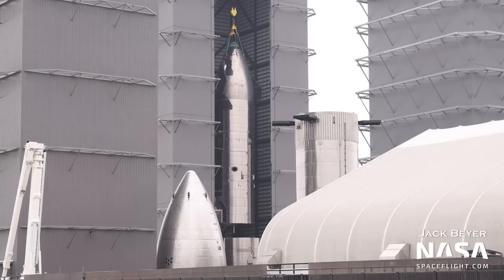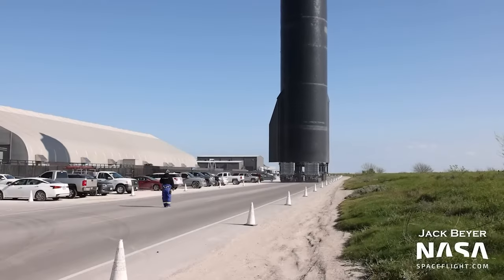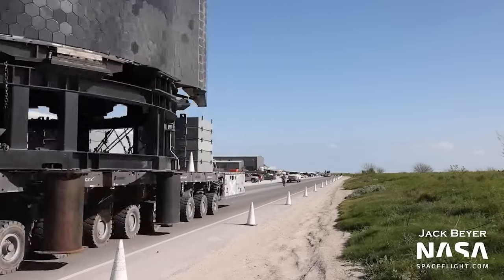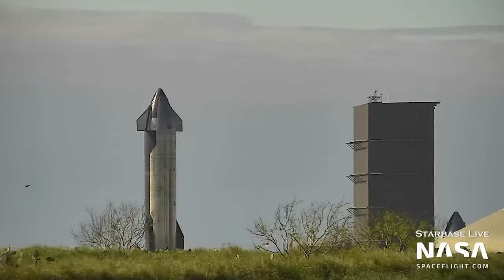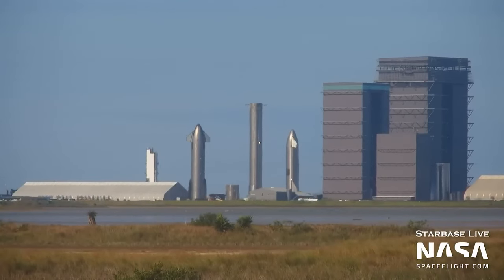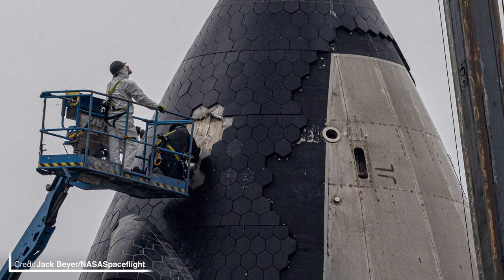Another vehicle is saying goodbye at Starbase as Ship 22's aft section has been cut off and rolled away. S24 has returned to the production site for final preparations before the orbital flight test. The ship was placed in the rocket garden, which is traditionally the final resting place of redundant ships and boosters, however it seems S24 was left here because of a lack of space in the main production site courtyard. Crews have still been working on S24 with the crane attachment points on the nose cone being removed. Presumably SpaceX will send a couple of people and a few heat shield tiles up on a cherry picker to patch up the gaps.